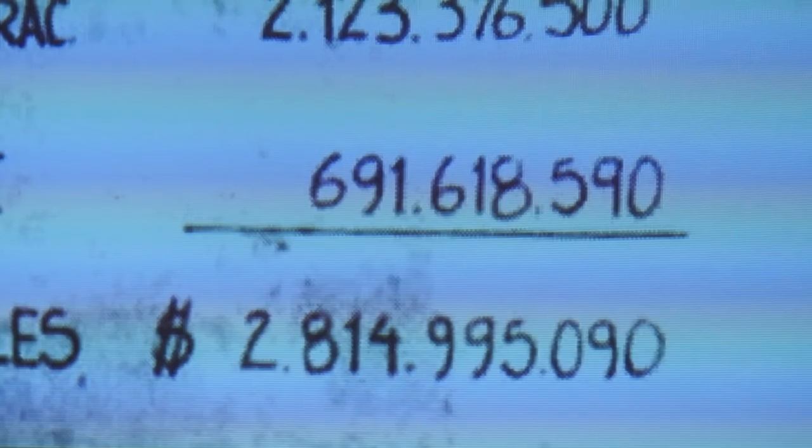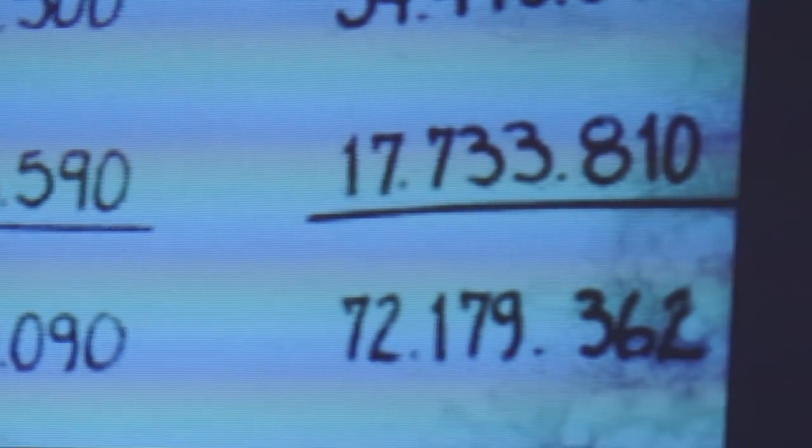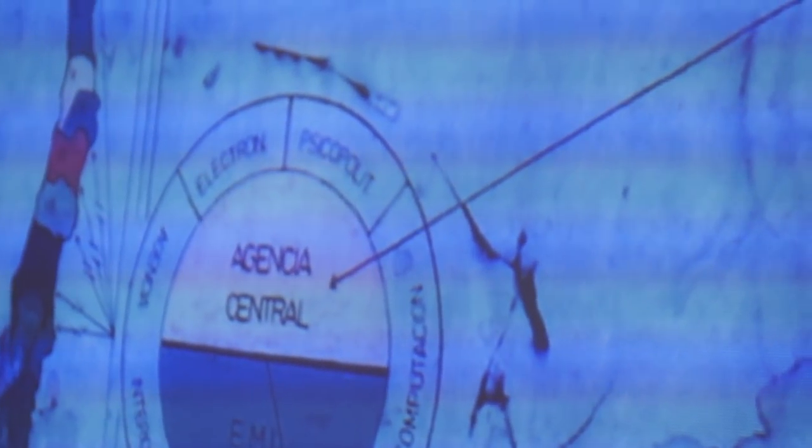Está, por ejemplo, el presupuesto de la CNI para ese año, tanto en moneda nacional como en dólares. Está la estructura muy claramente explicitada en diagramas de la CNI, partiendo del presidente de la República, ministro del Interior, la dependencia del jefe de la CNI y todas las diferentes ramas. Está su estructura de Arica a Magallanes, donde no había una sola región donde no tuvieran presencia.